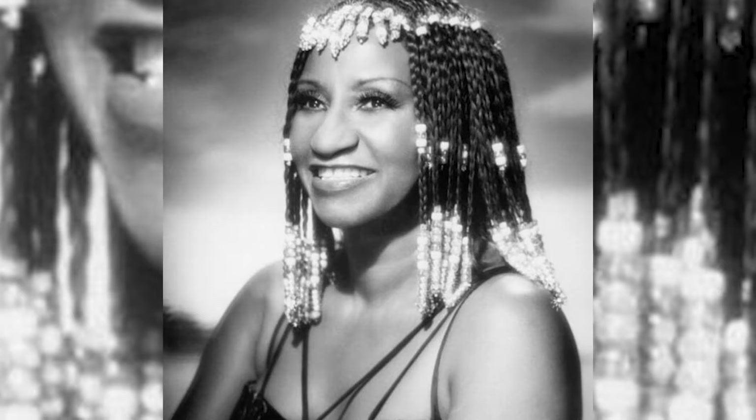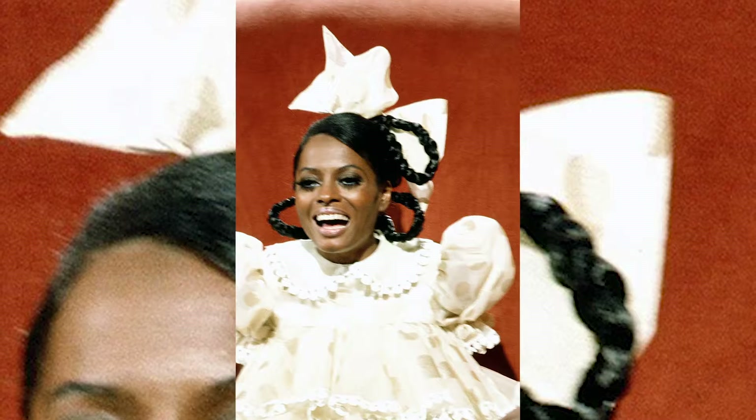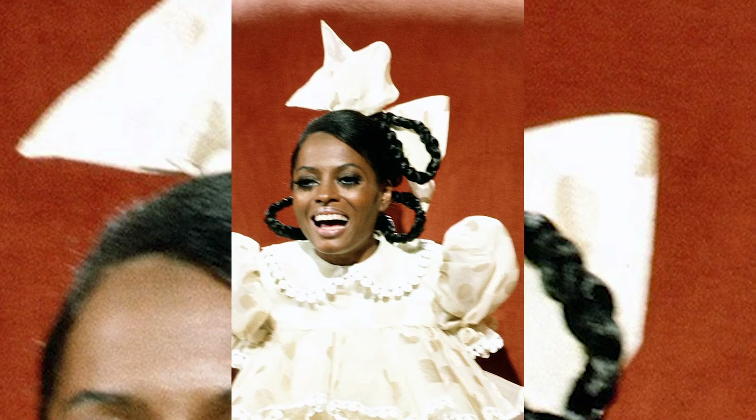As that trend started to taper off, you began seeing afros with hairlines. The most prominent woman I can think of in the 70s who had it was Thelma from Good Times. Women started straightening their hair again and experimenting. You saw a lot of braids and beads, Diana Ross and Celia Cruz — still keeping the Black pride but going deeper into African roots and drawing from that. As women changed their names to more African names, you saw it reflected in their hair.